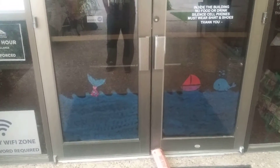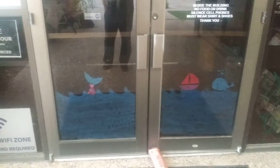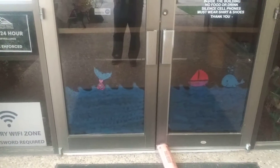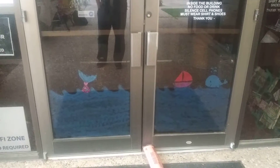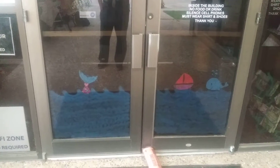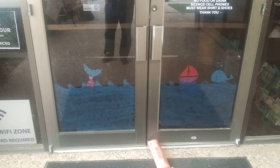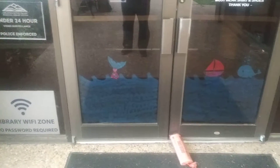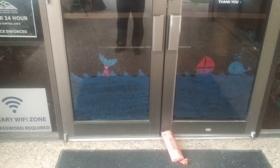Hey gang. I thought I'd do something a little nice for this series here at the old library. I want to show you guys some of the really nice artistry that they've done on the windows. I'm guessing they probably did this on the inside because, to tell you guys the truth, I can never do artistry backwards as much as I've tried in the past. I just want to show you guys real quick.